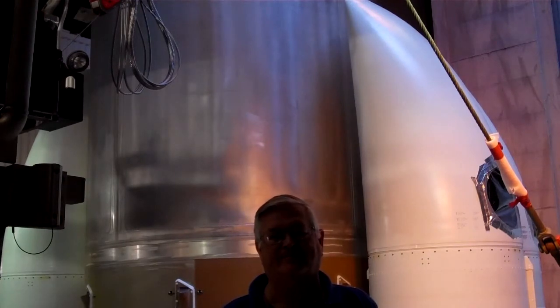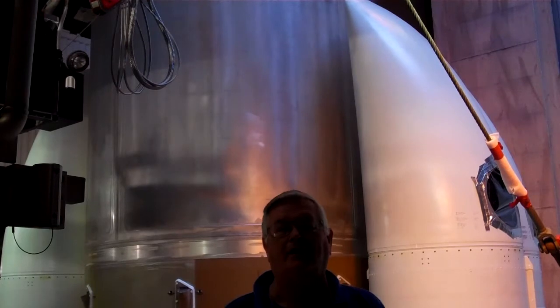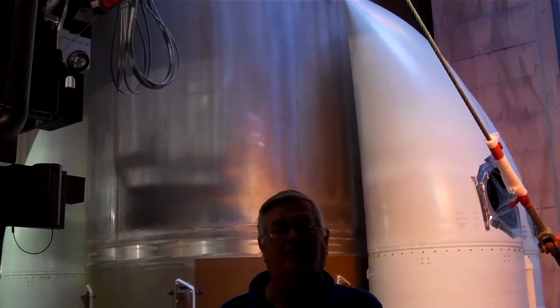Right now we're on level 1 at the Vertical Integration Facility, and behind me is the solid rocket motor — the top of the solid rocket motor — where it attaches to the Atlas Booster.